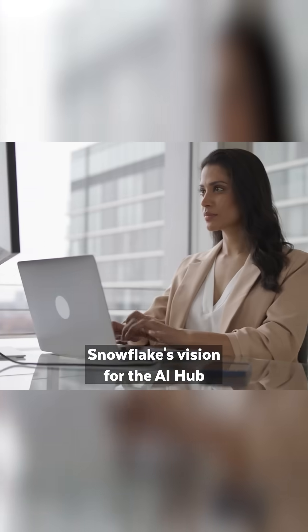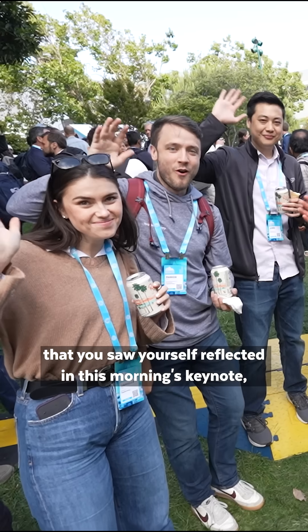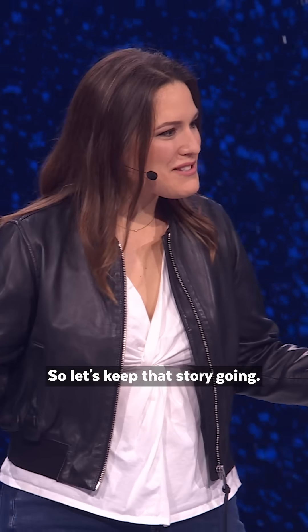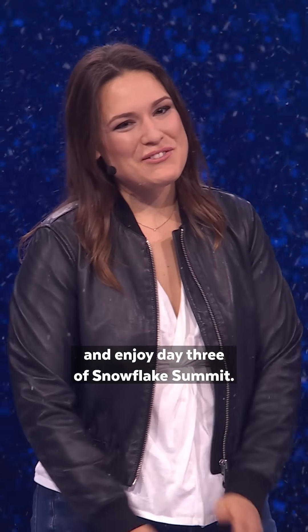Snowflake's vision for the AI Hub is really to put all of you, the community, in charge. It is my hope that you saw yourself reflected in this morning's keynote, because ultimately the stories we told are your stories. So let's keep that story going — get building and enjoy day three of Snowflake Summit.